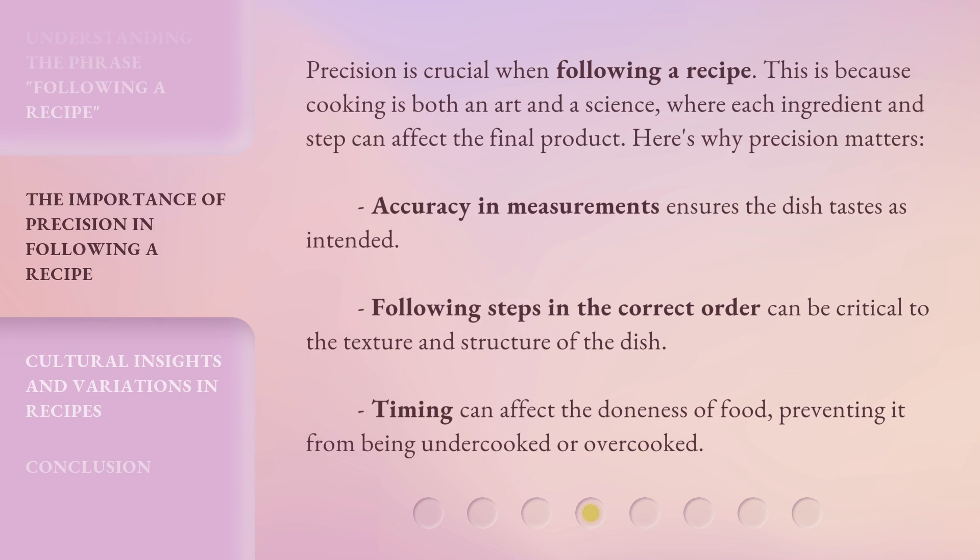Precision is crucial when following a recipe. This is because cooking is both an art and a science, where each ingredient and step can affect the final product. Accuracy in measurements ensures the dish tastes as intended. Following steps in the correct order can be critical to the texture and structure of the dish. Timing can affect the doneness of food, preventing it from being undercooked or overcooked.